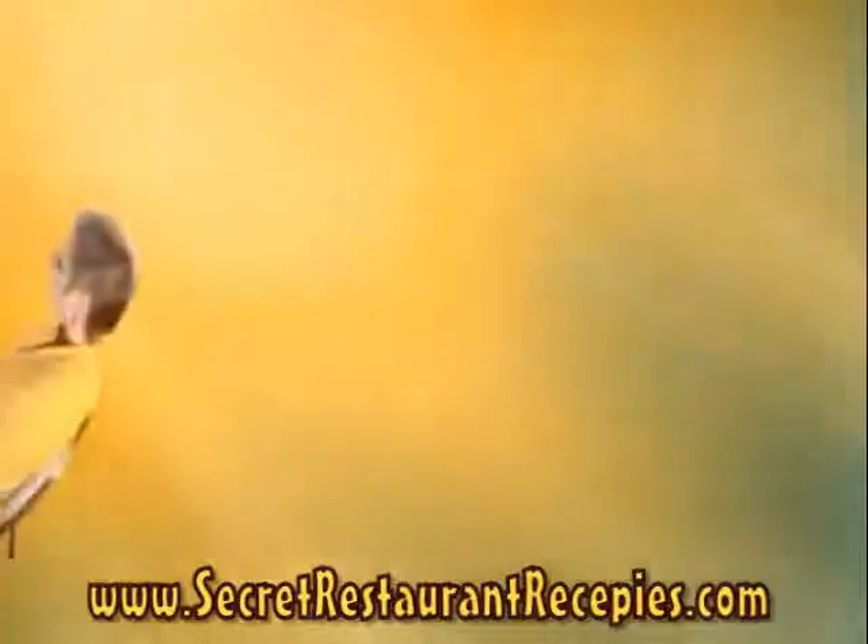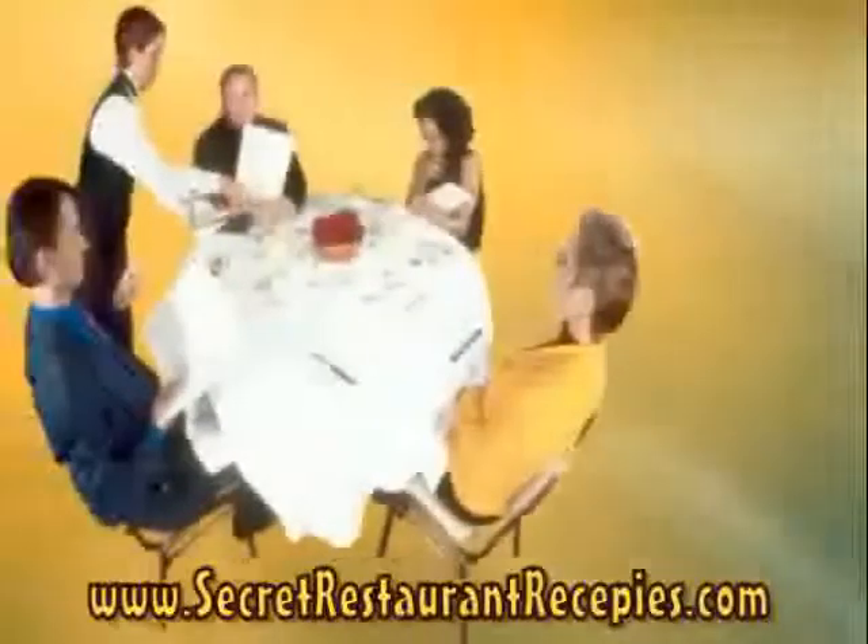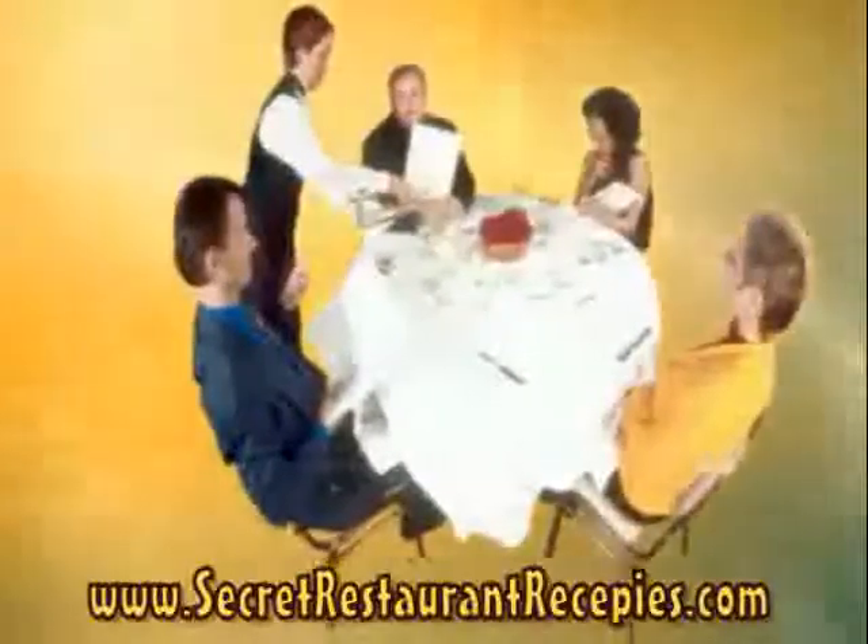Dear friend, everyone loves eating out, but with the rising prices at restaurants, we have all had to cut back. Wouldn't it be nice to save money by making your favorite restaurant dishes at home instead? Well, now you can with America's Secret Recipes.